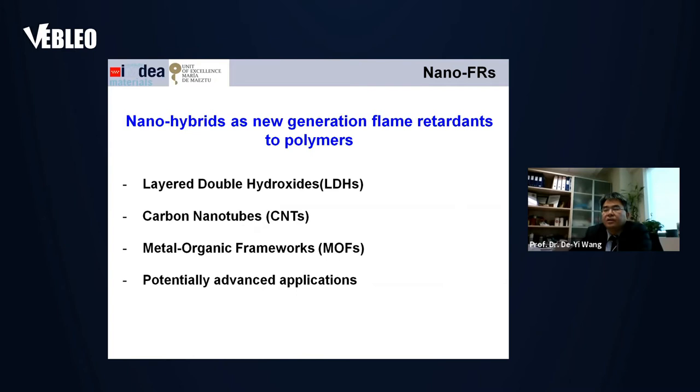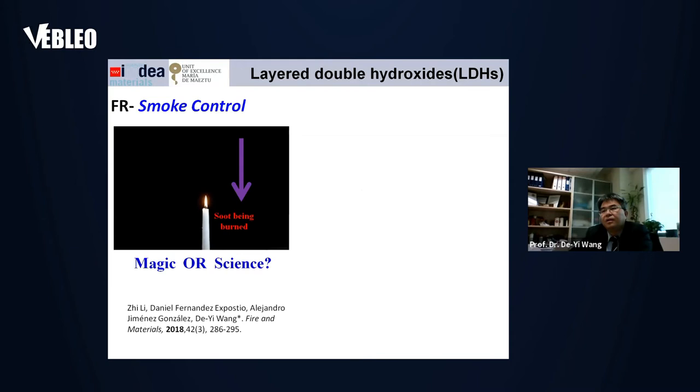Nanomaterials as flame retardants actually have a long history — if we look back at the literature over the last 20 or even 30 years, there are many publications. We report some new progress here. We give several examples including layered double hydroxide, carbon nanotubes, and metal-organic frameworks, and also potentially advanced applications using such flame retardant technology.